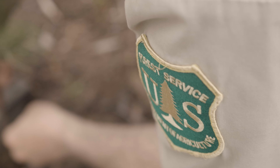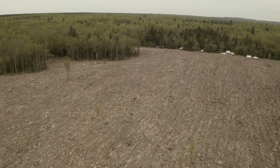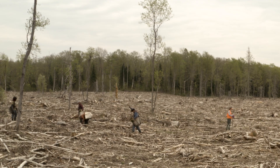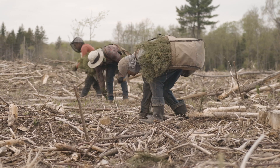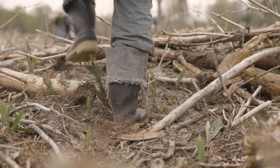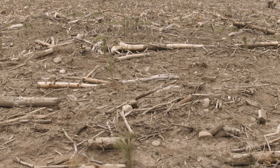This spruce site was salvage harvested to capture the volume before any more mortality happened in this stand. This year we're having around 402 acres restored for a total of 272,000 trees. That is made up of mostly red pine and white pine, with some jack pine and hemlock mixed in.